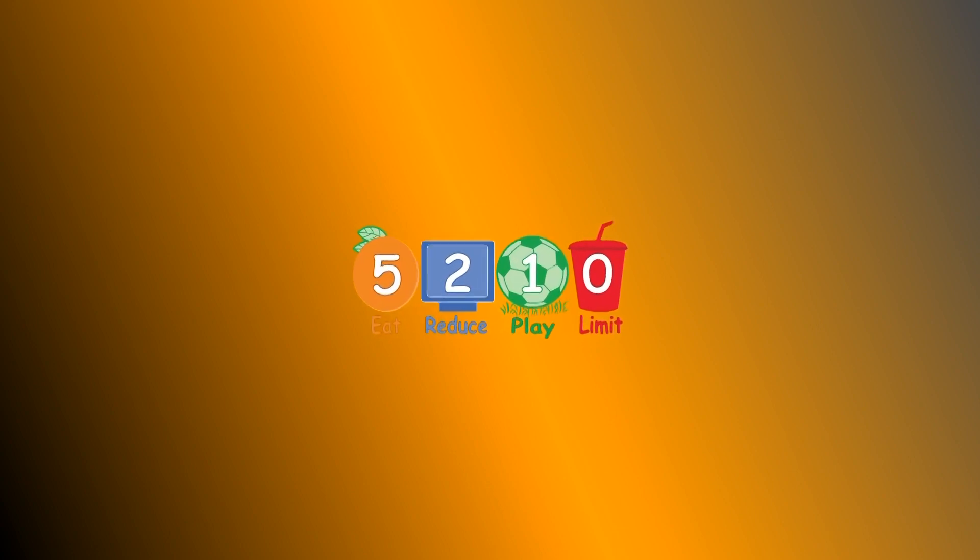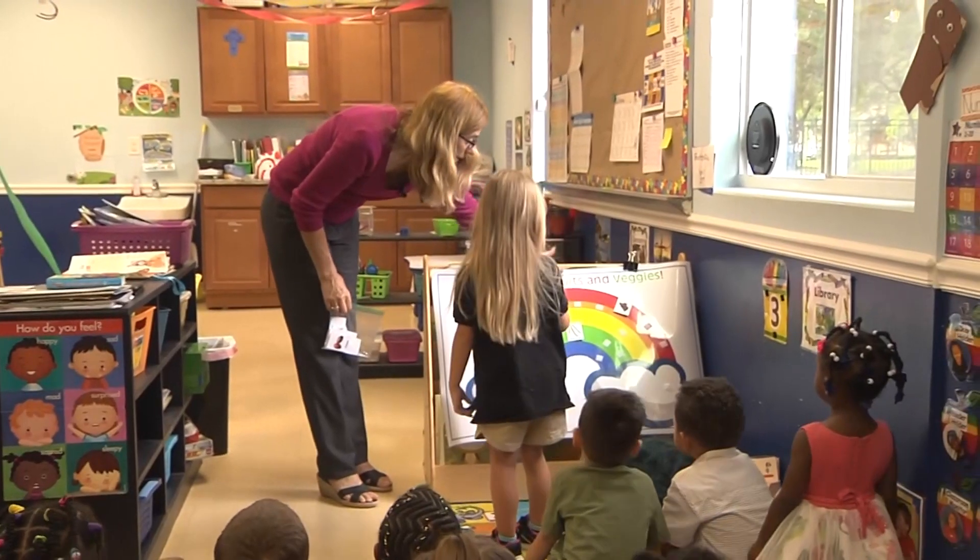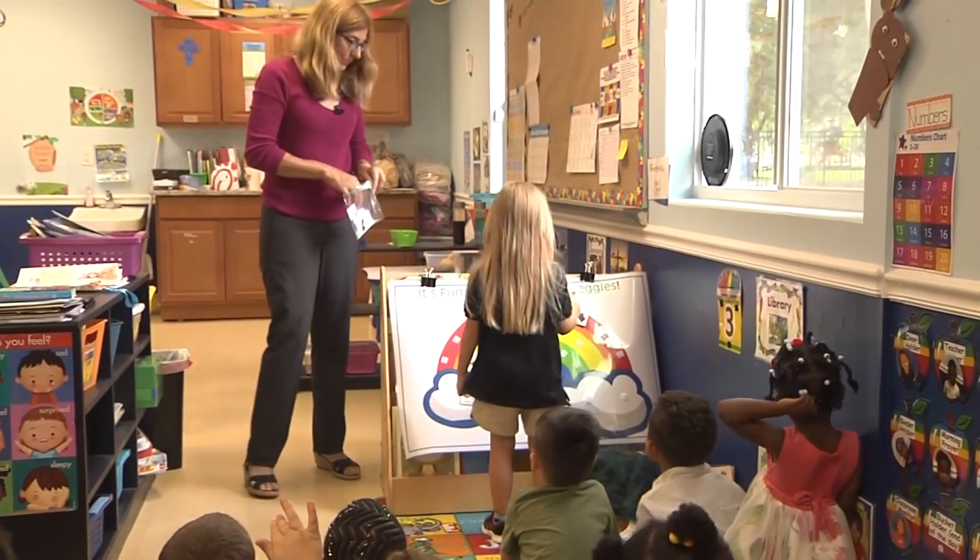5-2-1-0 is an easy way to remember healthy habits that decrease the risk of chronic disease. Five fruits and vegetables per day — usually two fruits and three veggies. Two hours or less of recreational screen time. One hour of physical activity every day. And zero sugar-sweetened beverages, because Americans get most of their added sugar through what they drink. At Champions Academy in Daytona Beach, the Health Department steps into the classroom and provides direct education to children aged 3 to 5, reinforcing those four healthy habits.